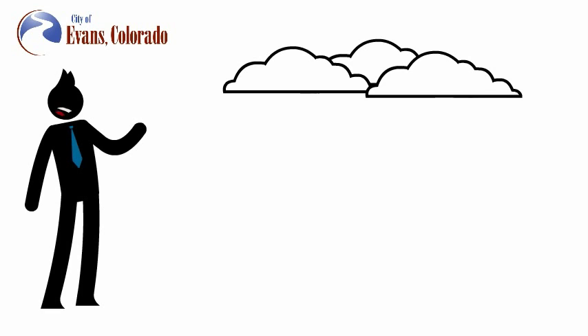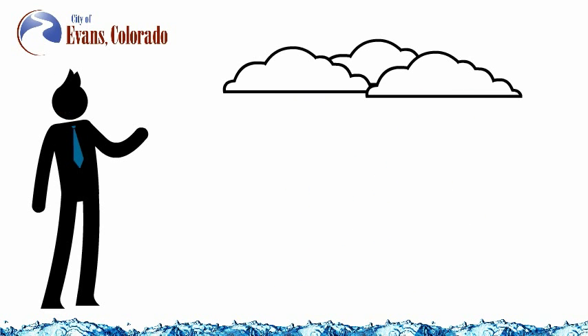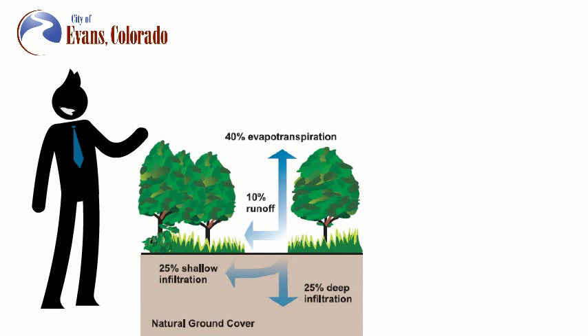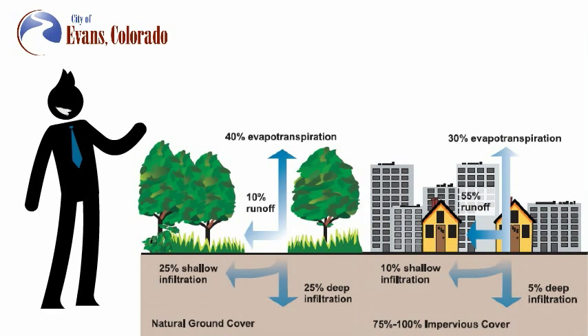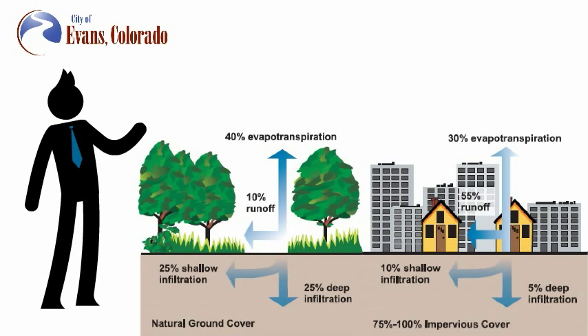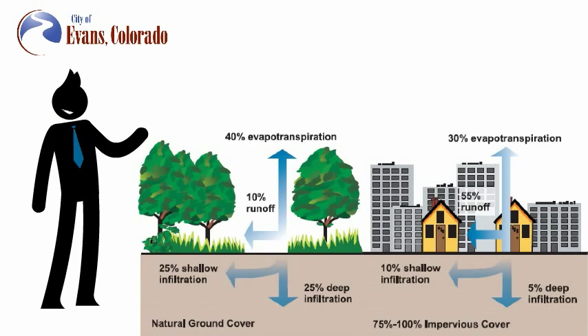Stormwater is the water that is not immediately absorbed into the ground during a rainstorm. While only 10% of rain in areas with natural ground becomes stormwater runoff, in urban areas filled with houses, streets, businesses, and other non-absorbent structures, about 55% of the rain will become stormwater runoff.